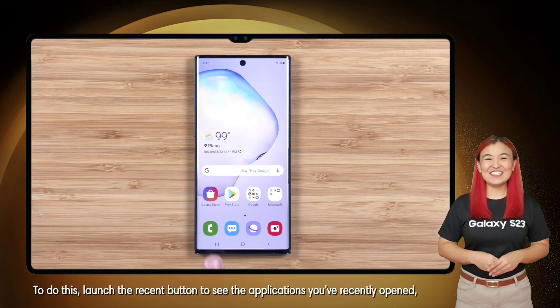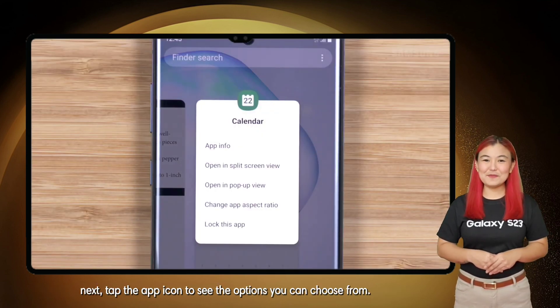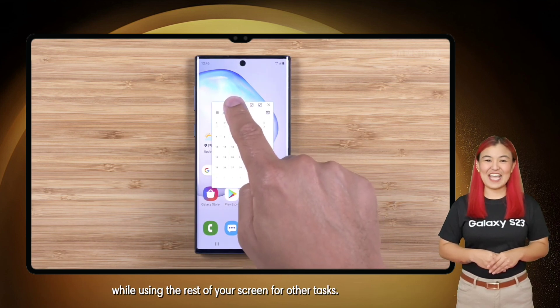To do this, launch the recent button to see the applications you've recently opened. Next, tap the app icon to see the options you can choose from. Select Open in Pop-up View. This allows you to use the application in a smaller window while using the rest of your screen for other tasks.